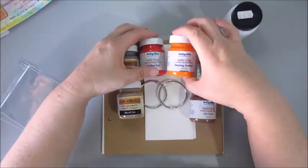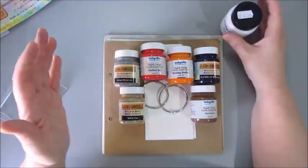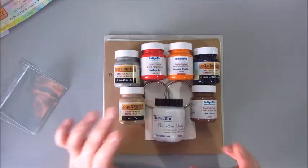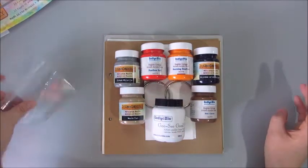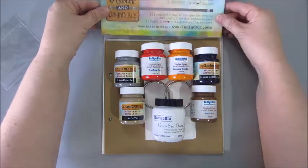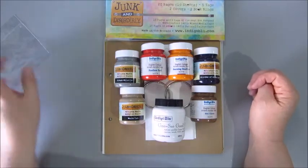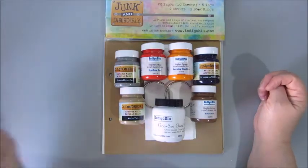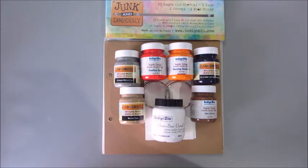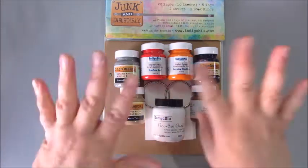I just wanted to show you. So for you Dutch people, I'm not being sponsored by Indigo Blue in any way. But if you like this brand, the shipping costs to Holland are not that expensive at all. Hope you like this little video — you will see me using this very soon. Bye, have a great day!